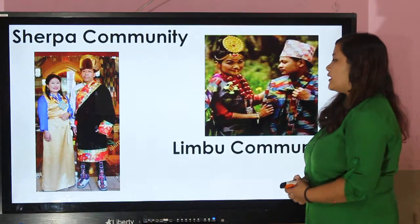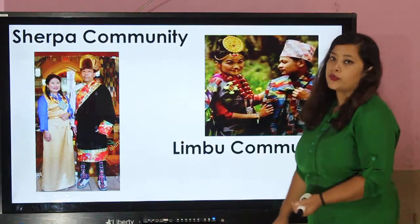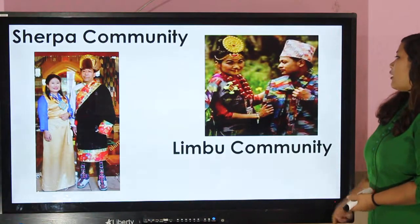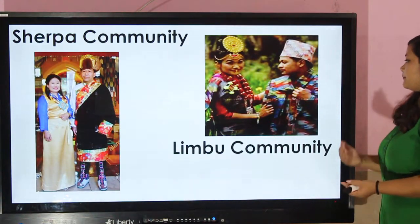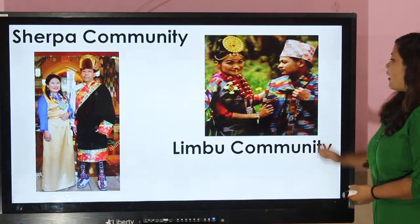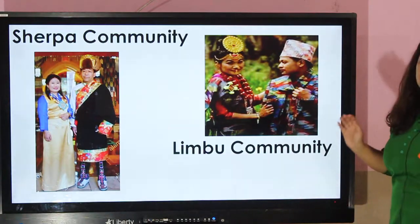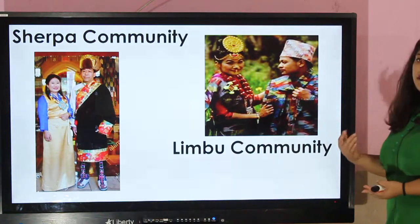Sherpa community — this dress is called bakhu. They wear bakhu. Limbu community people wear dhaka topi, scarf, makley, blouse, and lots of ornaments made from gold.